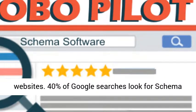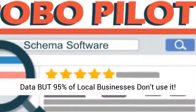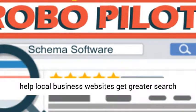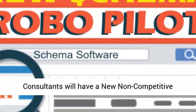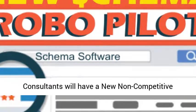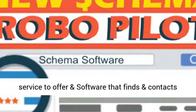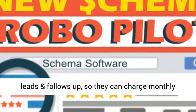40% of Google searches look for schema data, but 95% of local businesses don't use it. This new software and training uses schema data to help local business websites get greater search engine visibility without SEO headaches. Consultants will have a new non-competitive service to offer, and software that finds and contacts leads and follows up so they can charge monthly fees.